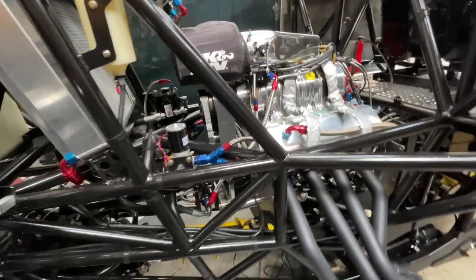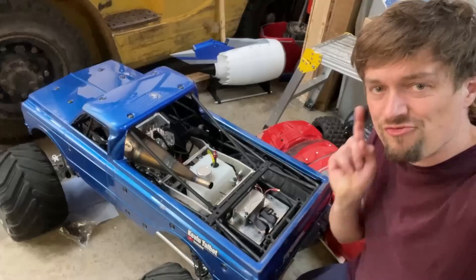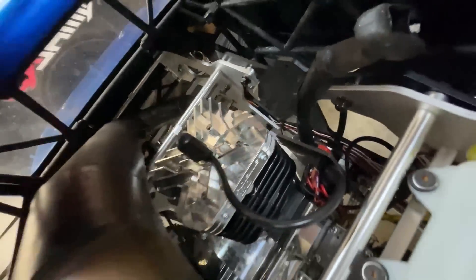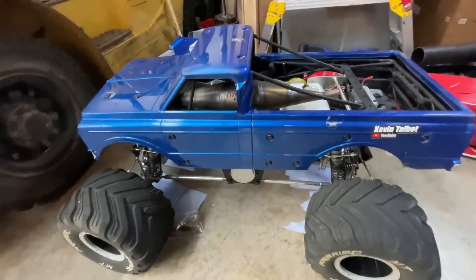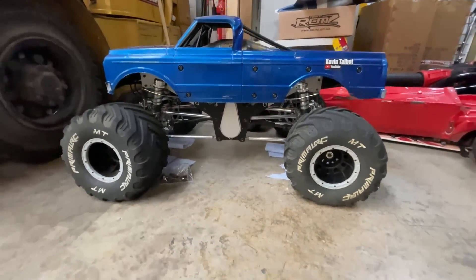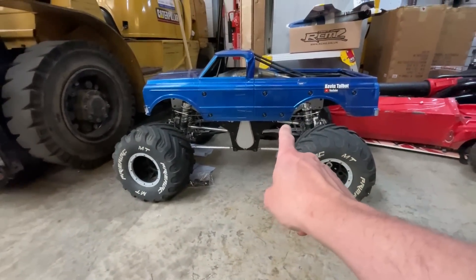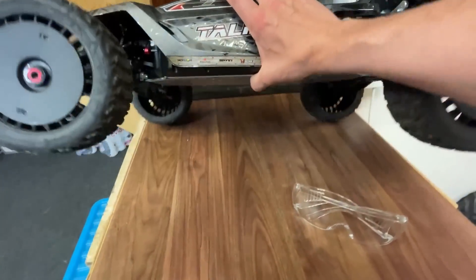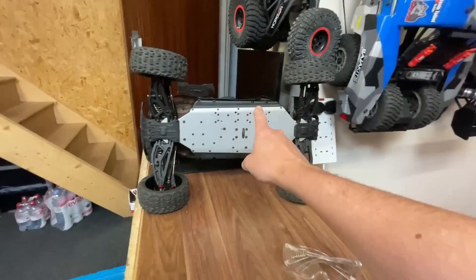The Raminator — the world's biggest RC car — we had it out over the weekend with a Taylor 80cc engine in there, had so much fun with it and caused quite a bit of damage. Video coming soon.